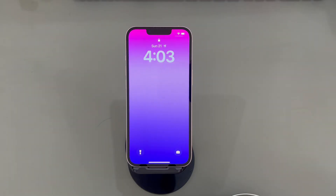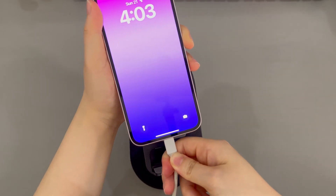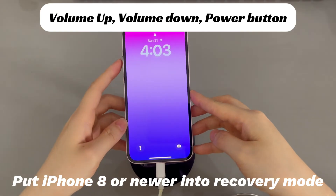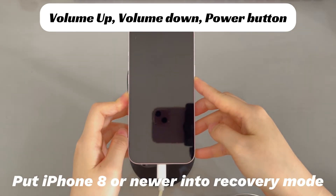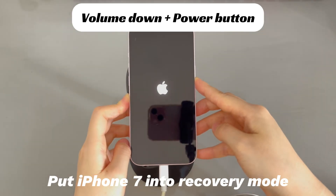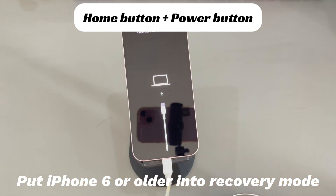Here's what you need to do. On your computer, install and run the Apple Devices app, iTunes, or Finder. Connect your iPhone to the computer, then press some buttons to enter recovery mode. For iPhone 8 and later: press and quickly release volume up, then volume down, then press and hold the side button until the recovery mode screen appears. For iPhone 7 and 7 Plus: press and hold the volume down button and side button simultaneously until the recovery mode screen appears. For iPhone 6s and earlier: press and hold the home button and the side or top button simultaneously until the recovery mode screen appears.